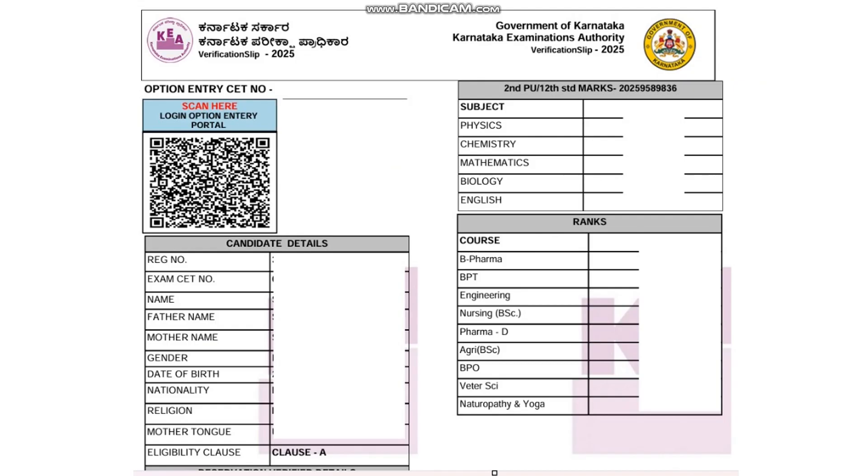I've hidden the personal details on the slip due to privacy concerns. You'll see your option entry CET number, registration number, exam CET number, your name, father's name, mother's name, gender, date of birth, nationality, religion, mother tongue, and more. Verify that all these details are correct — don't ignore even a small error like one wrong letter, wrong religion, or wrong mother tongue. Also check your clause — if you are a Clause A student, you are eligible for online verification.